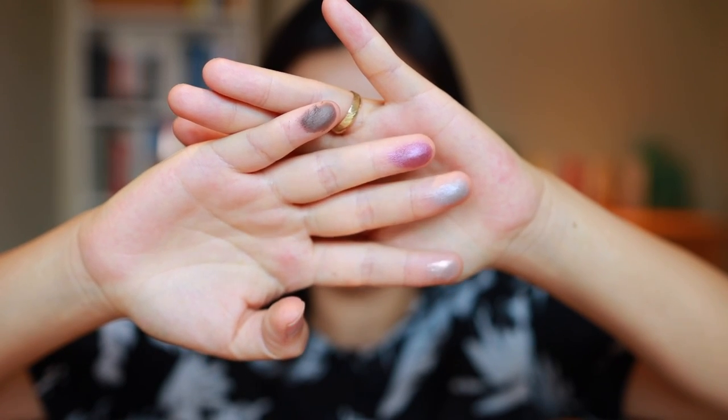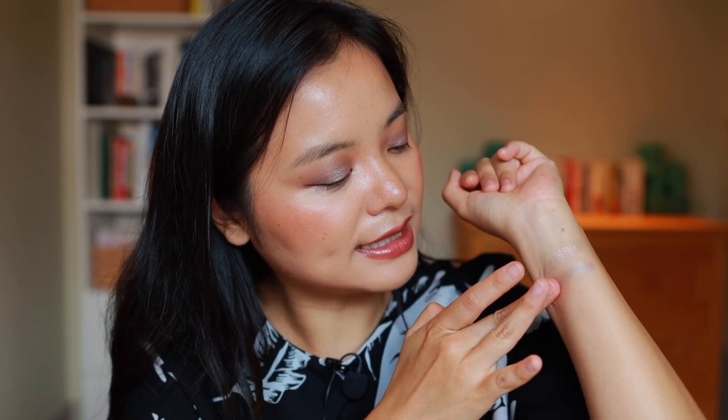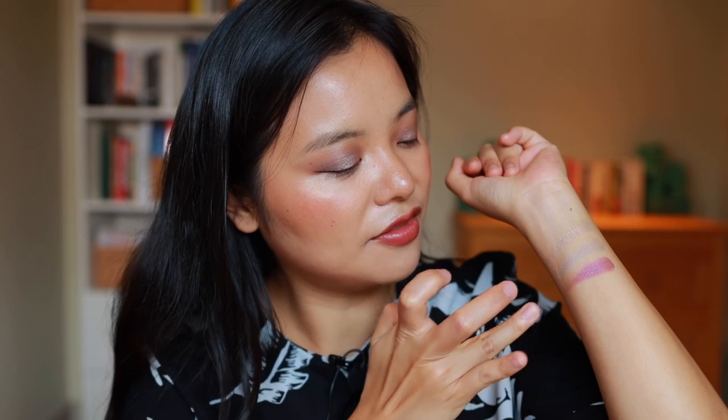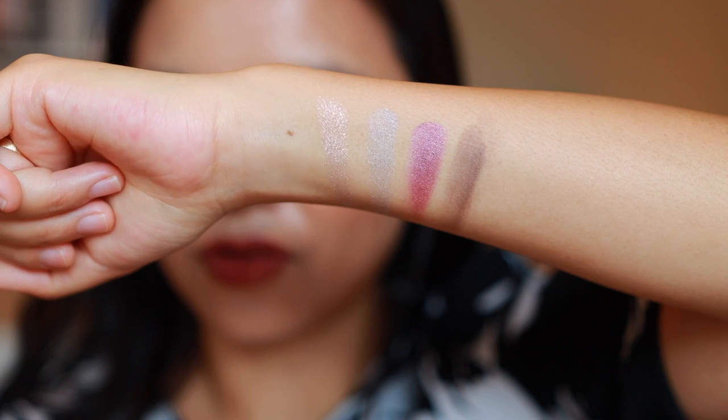Let me give you guys some swatches. There's a glitter topper shade first that has a bit of purple reflectivity in it, then a beautiful icy silvery periwinkle, then a lovely violet fuchsia shade, and finally a creamy matte taupey gray. Here's a close-up of all four.